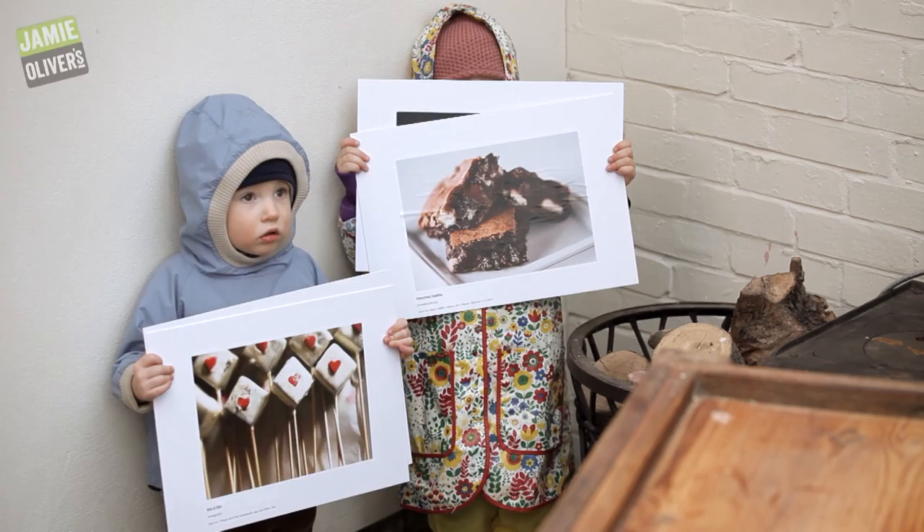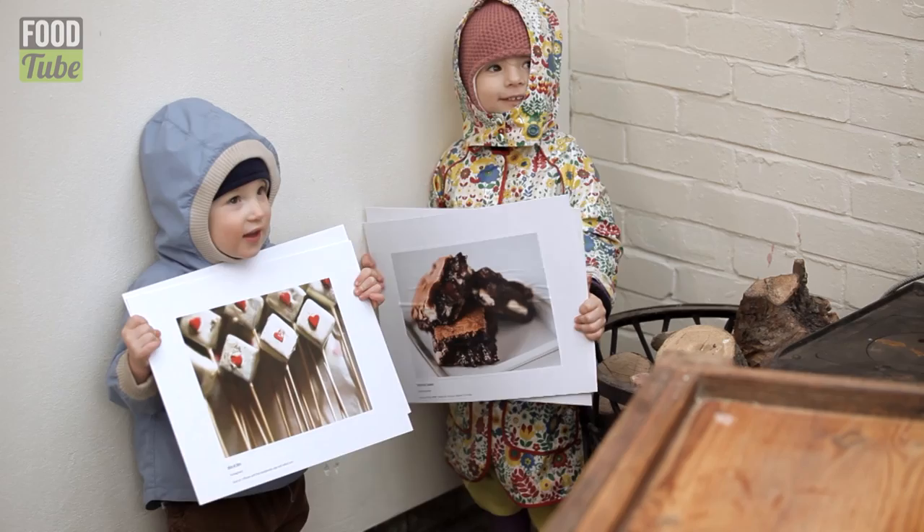So lovely people, welcome to the David Loftus Food Photography Competition Results Show. We've got a big budget, just like X Factor. We've enjoyed your lovely food photography course. We've got our two lovely assistants here who have all the finalists, the four finalists. The lovely buddy over here — hello buddy — and the lovely petal.